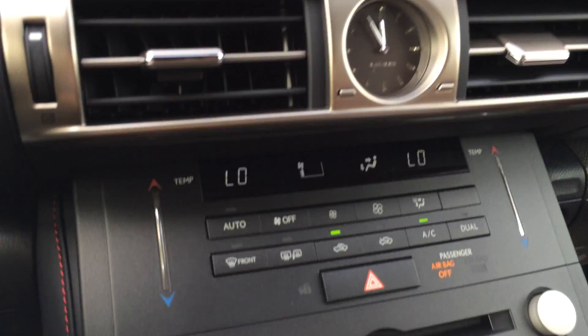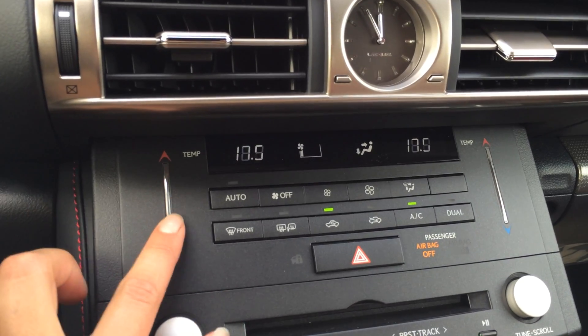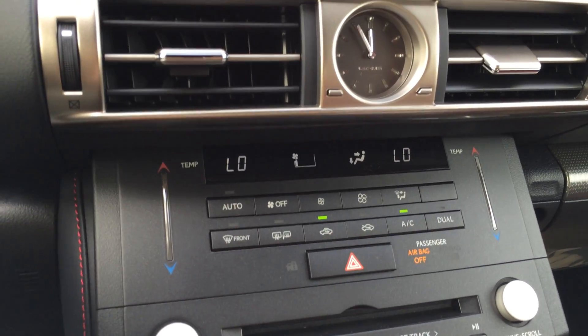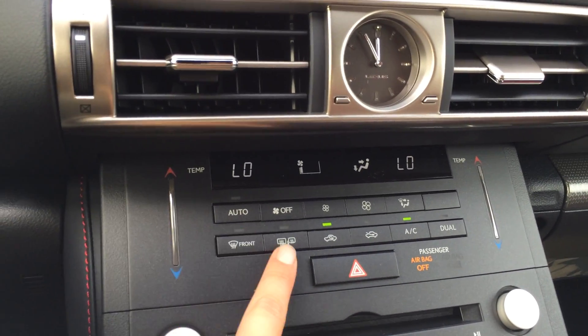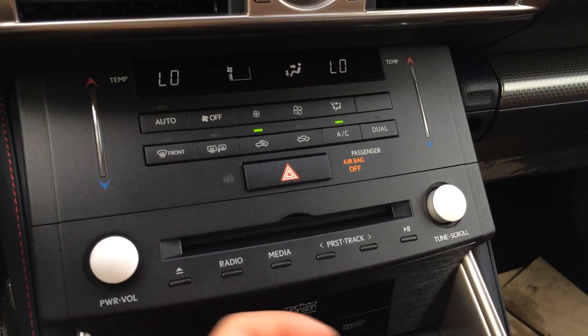Lexus analog clock. Controls for climate are right here — touch panel for the temperature. You have AC, dual zone, front and mirror defrost, and side mirrors are heated. Get your hazard lights, your disc loader, and shortcut buttons for audio.